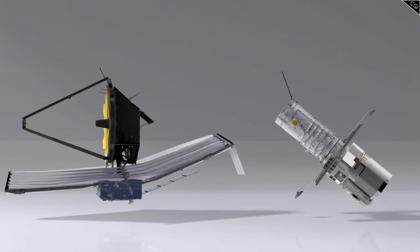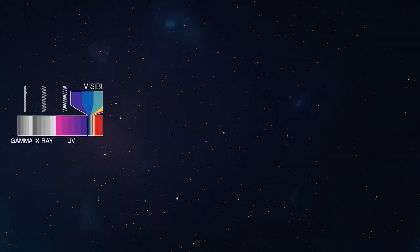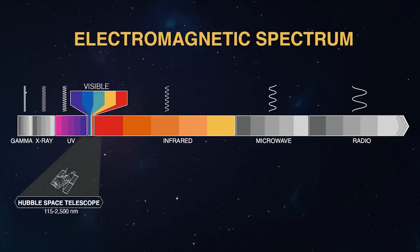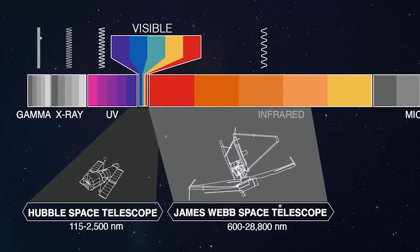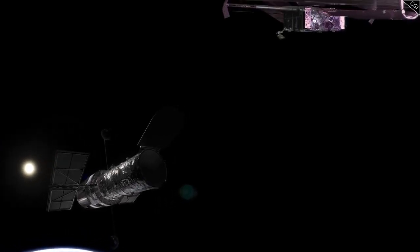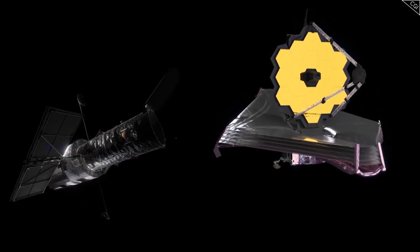I compare this telescope with Hubble a lot, as the James Webb Space Telescope was originally intended to be Hubble's successor. However, given their slightly different fields of view — Hubble can mostly see visible light spectrums, while the James Webb Space Telescope can almost exclusively see infrared and can't see some visible light spectrums at all — it's more accurate to say that the two telescopes complement each other rather than compete. They work together to form a powerful duo, expanding our understanding of the universe.